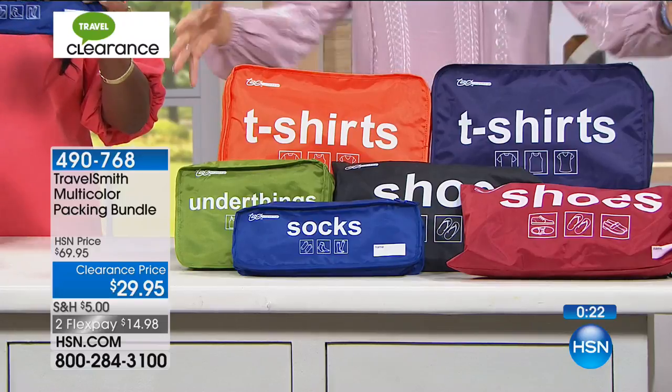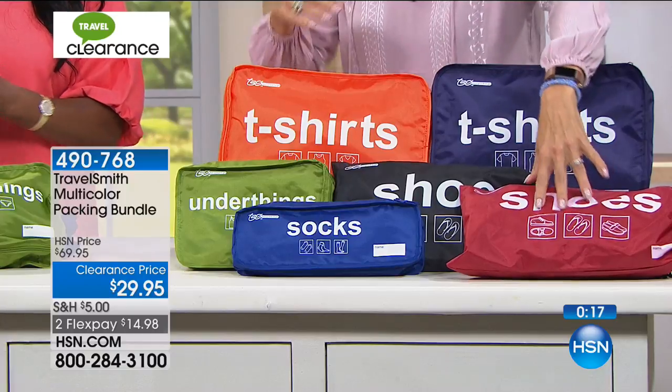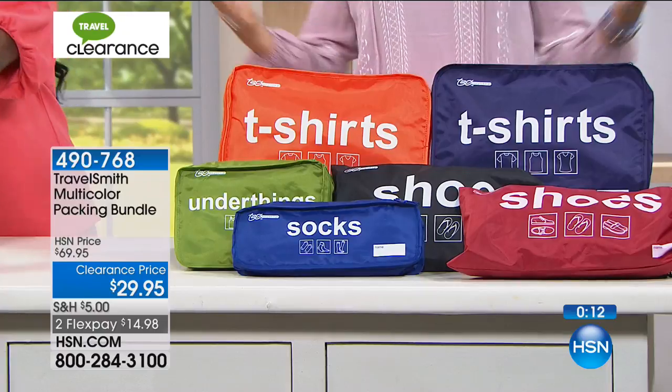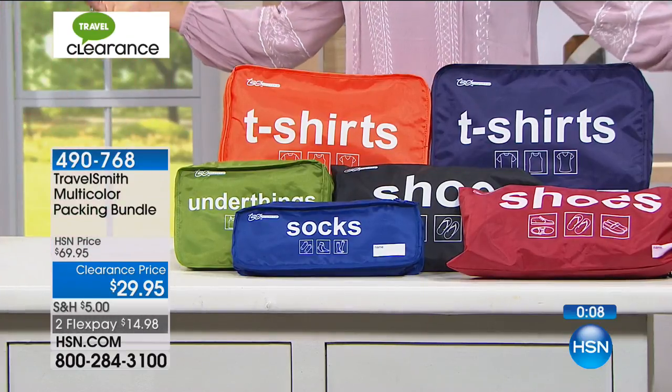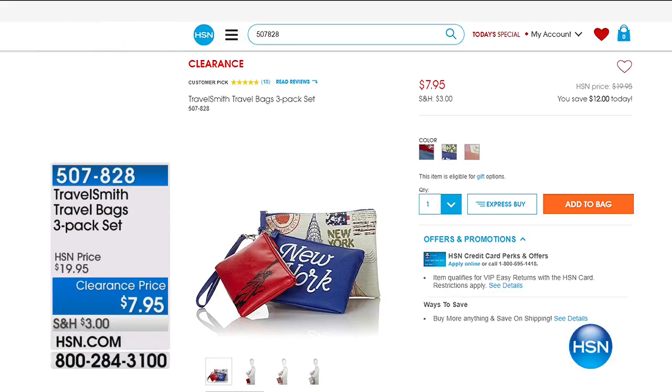It's a great idea to put people's names on the pouches when traveling as a family — everybody knows to grab their pouch and get organized. You get different colors and different ways to keep things organized. I particularly love that they give two shoe bags, because shoes are dirty and you don't want them among the rest of your things, especially your intimates. Item number 490768.